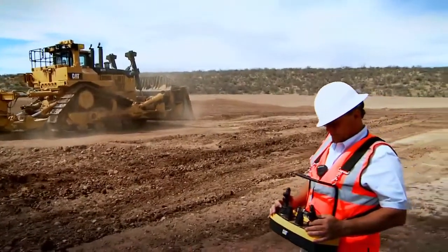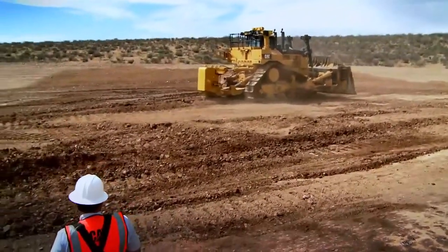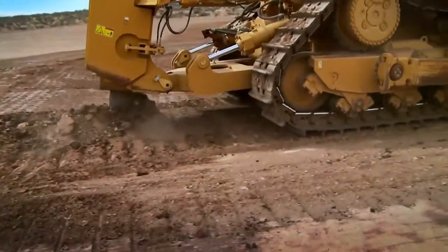A portable over-the-shoulder control console enables operation of the machine from a safe viewing distance. The controller is lightweight and compact, and delivers precise, responsive operation with a full complement of machine controls.